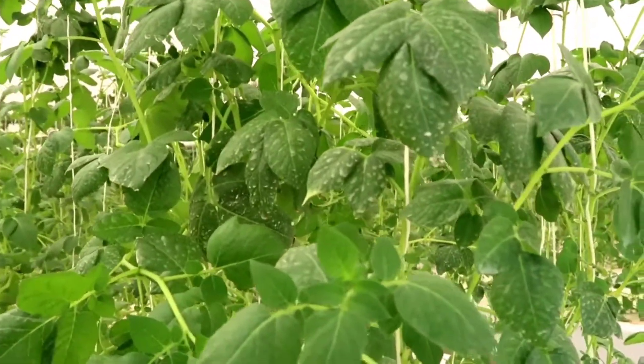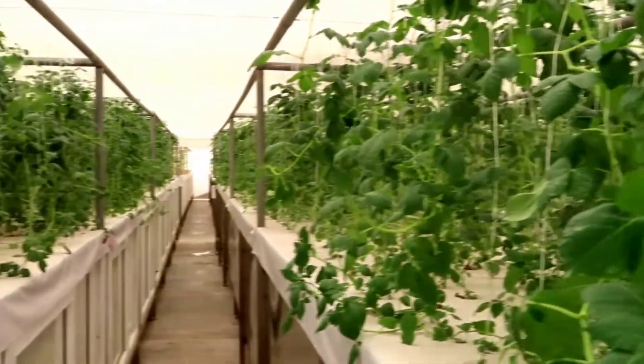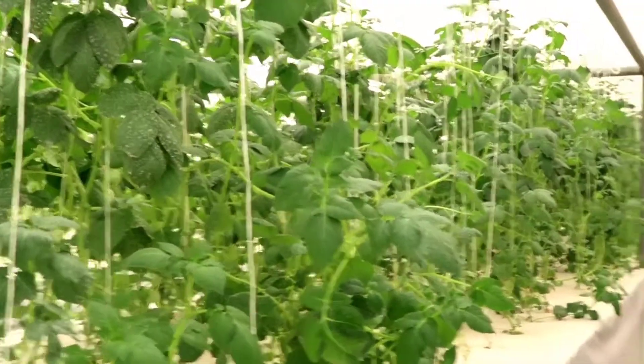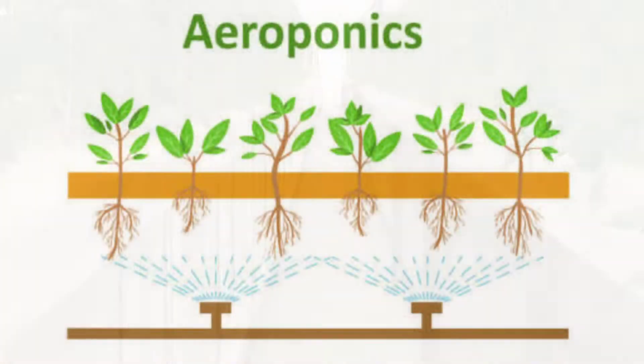This is the Aeroponics Unit. This is the polyhouse unit in the 50th center. For hydroponics and aeroponics, there is a foggy environment with roots freely hanging in the air.